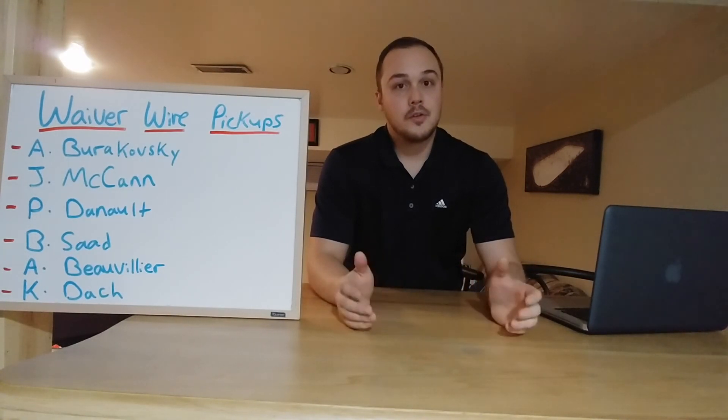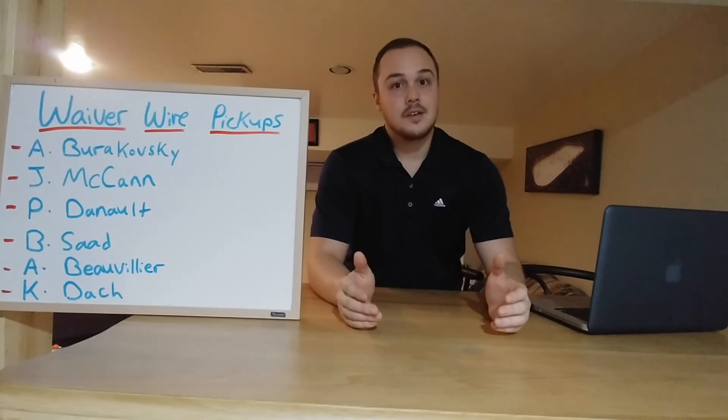Always be active on your waiver wire. Let me know in the comments if there are any guys you think should be picked up right now. As always, thank you for watching and I'll see you next time.